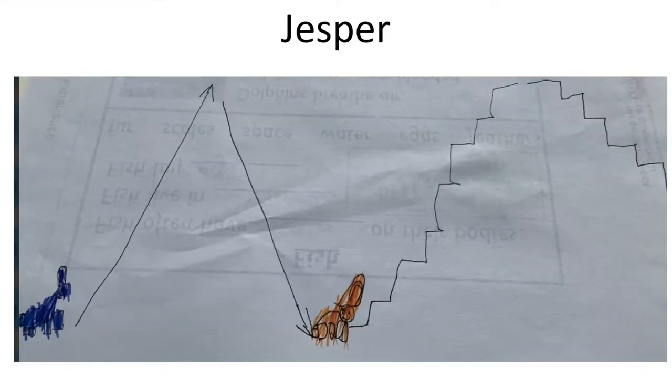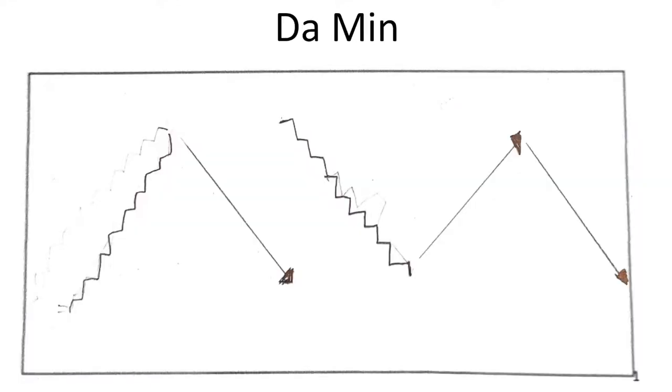Okay Jesper, so we slide up, then we slide down, then we walk up, then we walk down halfway. Nice one. Oh okay Darmin, so we climb up, slide down, then go back to the top and walk down, then slide up and slide down. That's a really good one, well done Darmin.